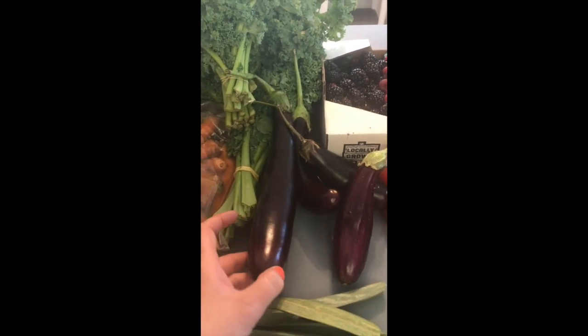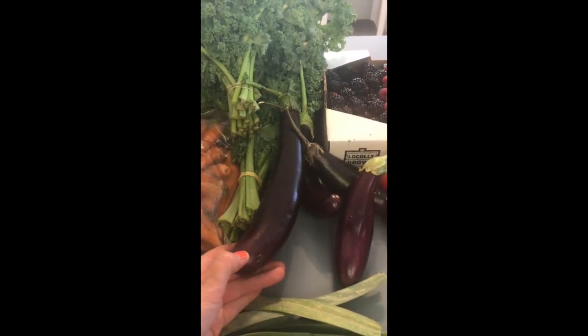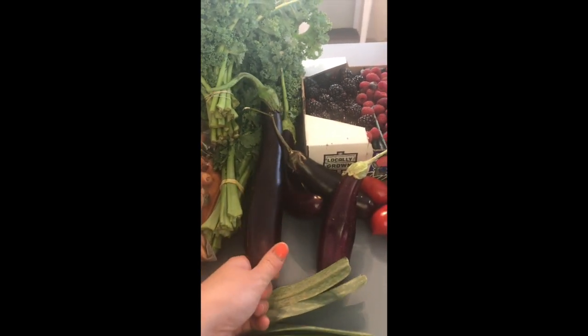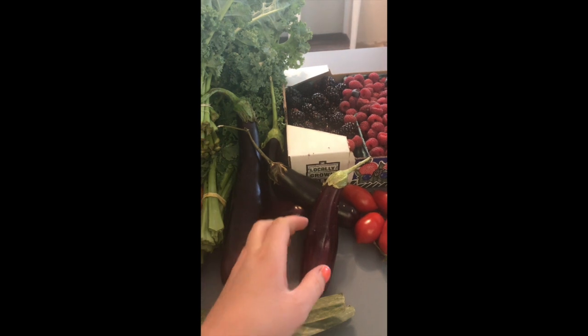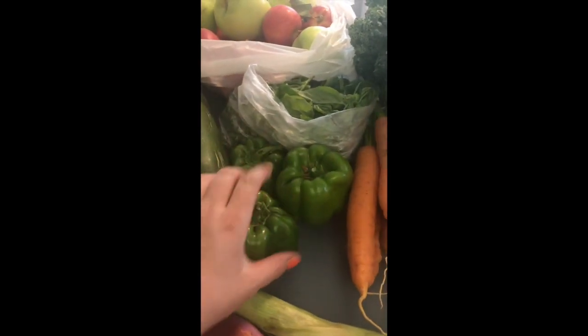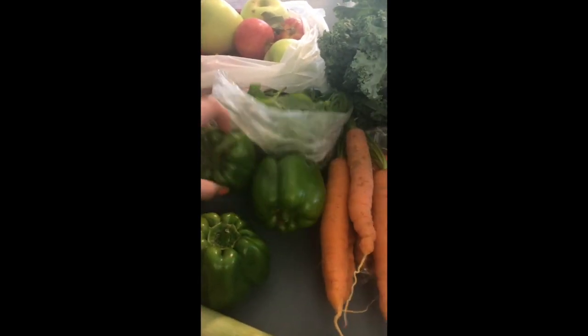If you guys have any experience with eggplant, leave me a comment below — I would love to hear what recipes you've tried and what methods you like. I'm a little nervous to try it actually, so we got a few of those.